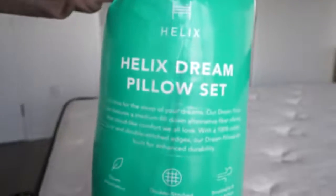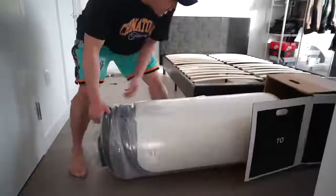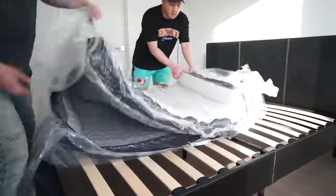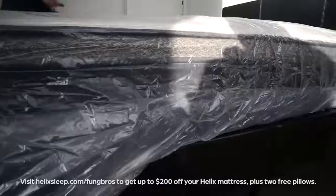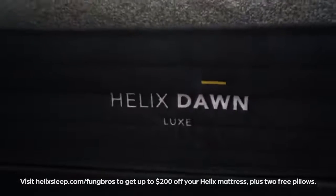I'm a big guy so I need it. Ordering was super easy, it came straight to my door, delivery was free, and they threw in two fluffy pillows. One of the coolest things is a 100-night sleep trial — sleep 100 nights before you make your final decision. Helix also offers a 10-year warranty, financing options, and flexible payment plans. Click helix.com/fungros, take the sleep quiz, get matched, buy it for $200 off, and still try it for 100 nights. You can't lose.